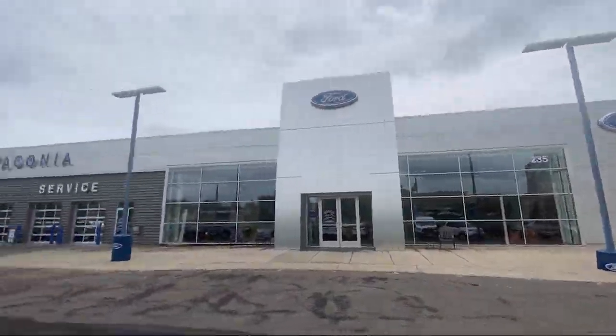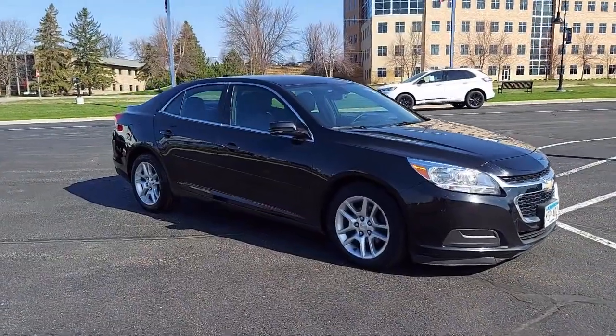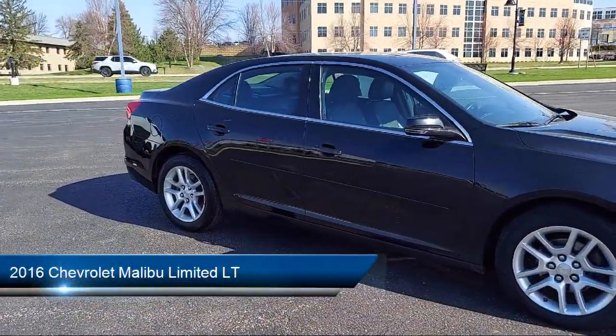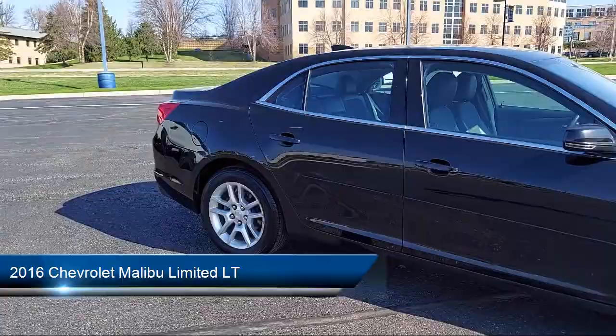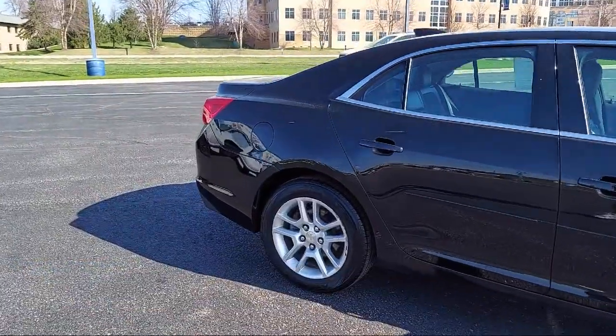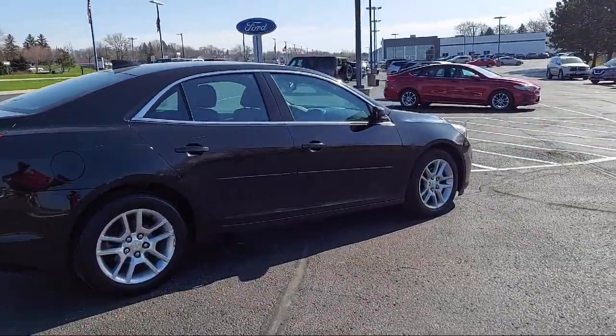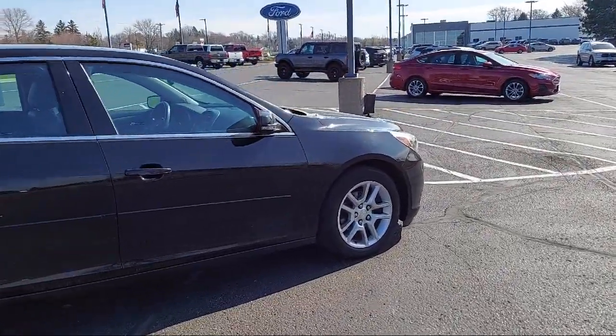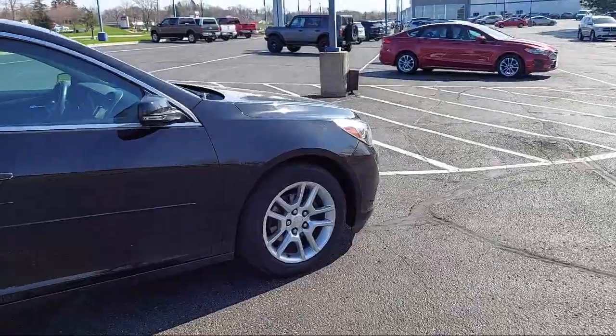Welcome to Waconia Ford, and here's a look at another one of our great vehicles from our inventory. It comes equipped with ventilated disc front brakes, rear side airbags, wireless data link Bluetooth, dual front knee airbags, folding split rear seat, voice operated audio system, and Sirius XM satellite radio.